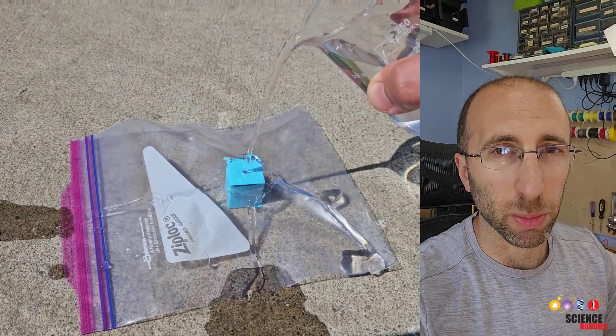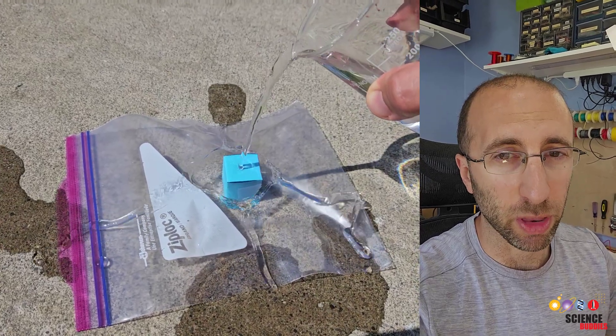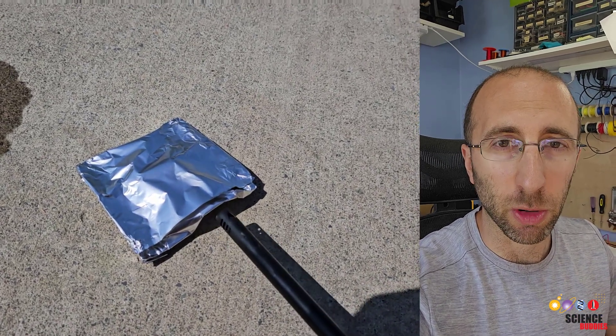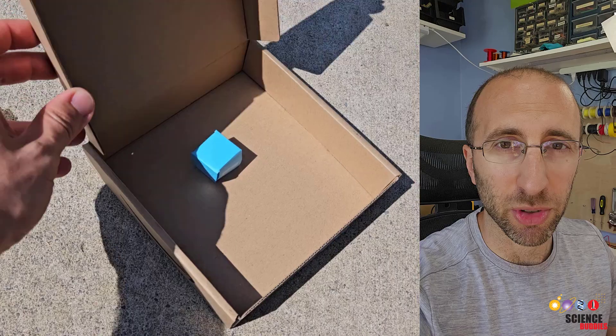You can try to design something to protect them from the various hazards, with proper adult supervision and safety precautions of course, and you'll probably notice that certain materials are better at protecting from some hazards than others.